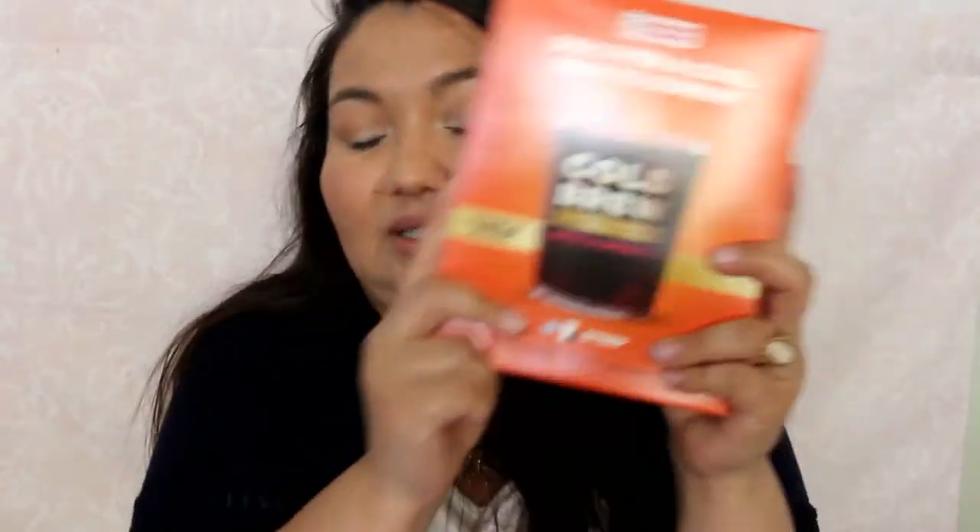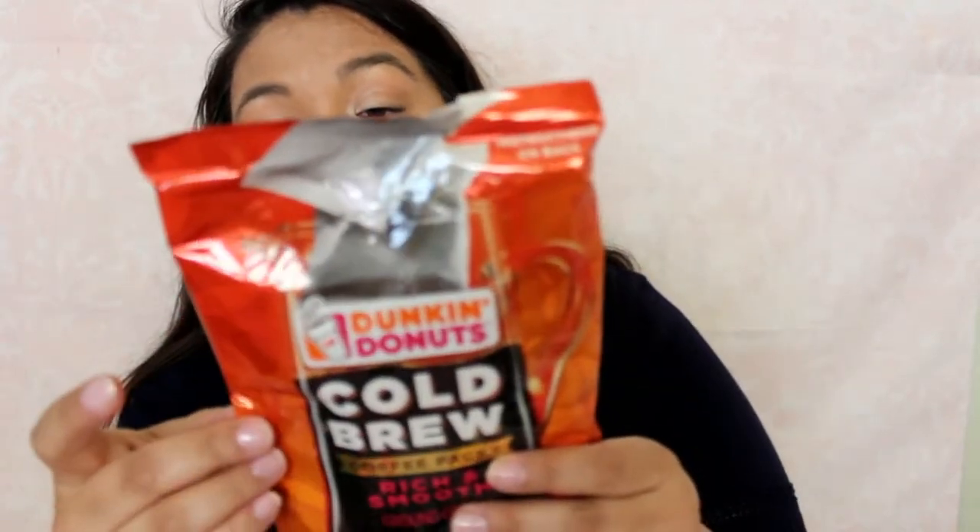The last thing — who doesn't love coffee? — is from Dunkin' Donuts: cold brew coffee packs. Rich and smooth ground coffee. I'll end up making this in a carafe since I don't have a drip coffee machine anymore. You don't even need a machine — it just says add cold water, steep in the fridge overnight. Pitcher brew. It doesn't say a specific flavor, so it must just be the regular.